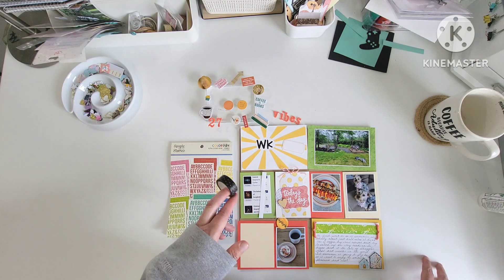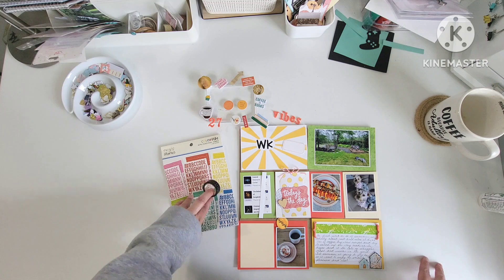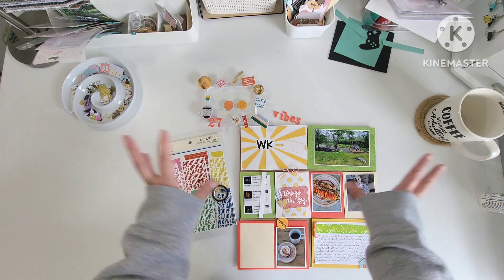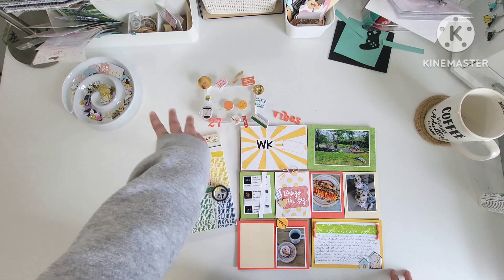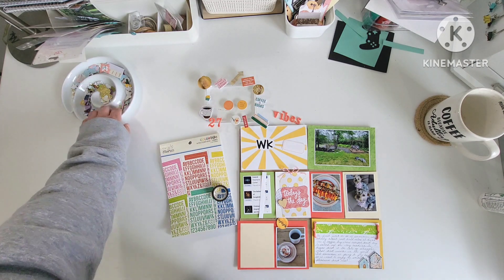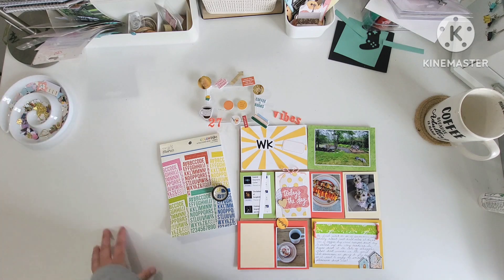My plan is to use a little bit of washi in this layout. I'd really like to use some of this green to kind of tie it all in. I've got some different things pulled — my little embellishment spiral dish is off to the side and at the ready — so I will put you on fast forward while I get embellishing.